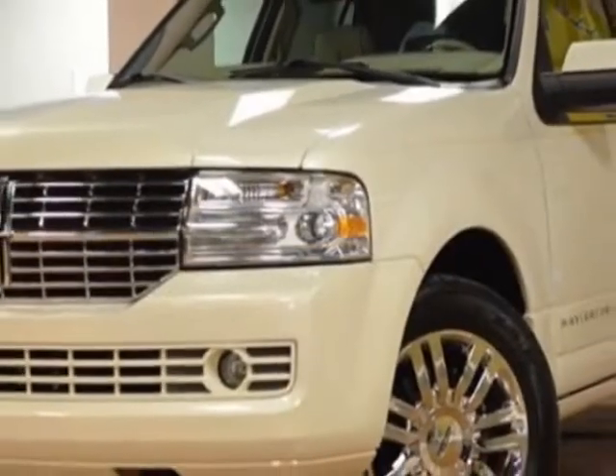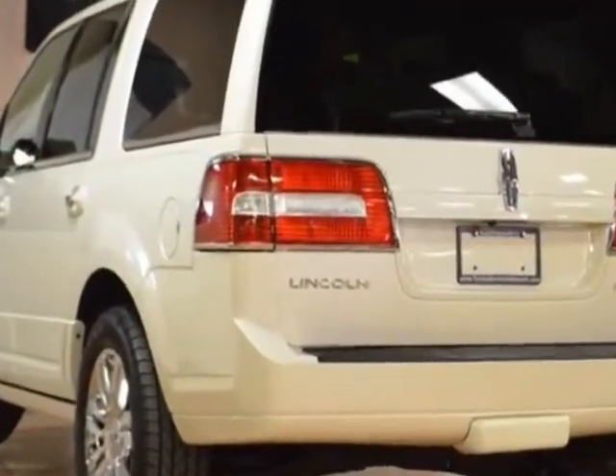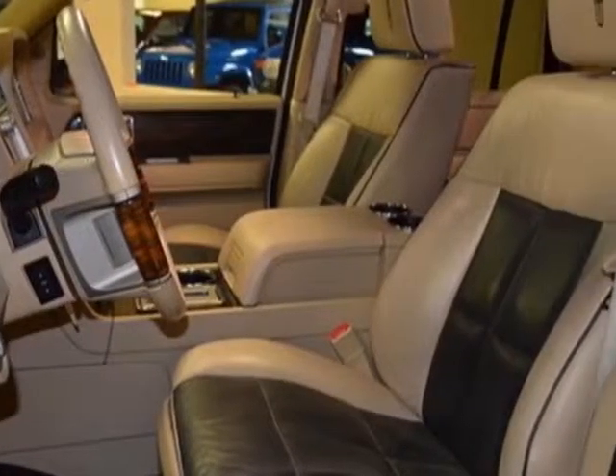This Navigator boasts a 5.4-liter engine and has a 6-speed automatic transmission. Additional options for this vehicle include the 6-speed automatic transmission with the Elite package and power-deployable running boards.